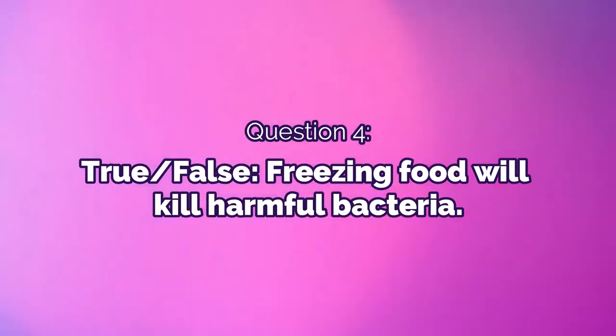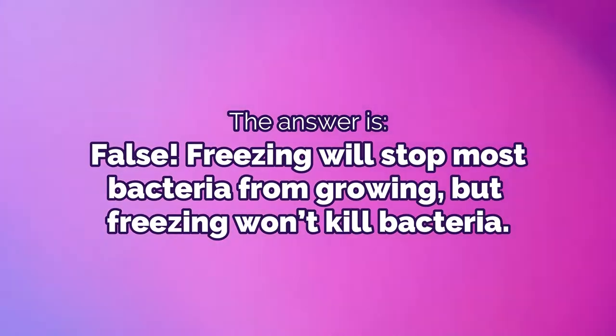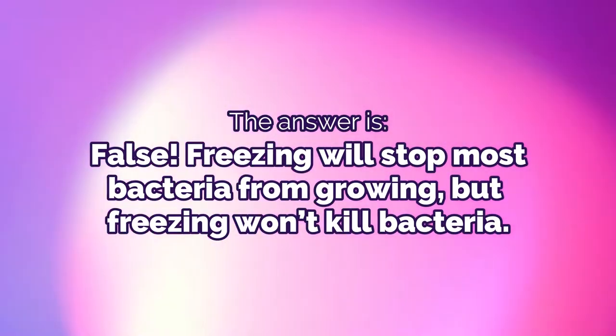The answer is B, two hours. Food should spend no more than two hours at room temperature. Question 4: True or false — freezing food will kill harmful bacteria. The answer is false. Freezing will stop most bacteria from growing, but freezing will not kill the bacteria.